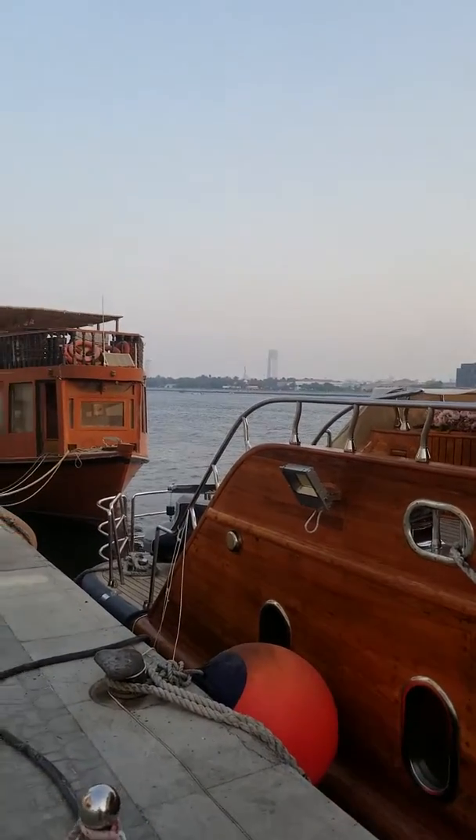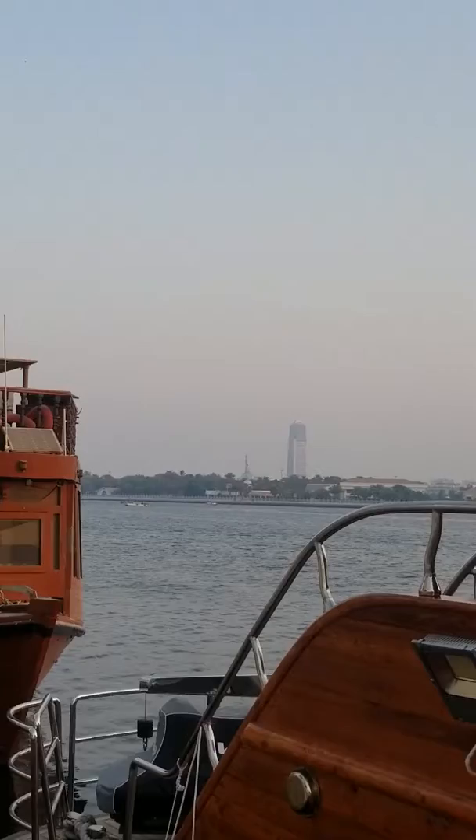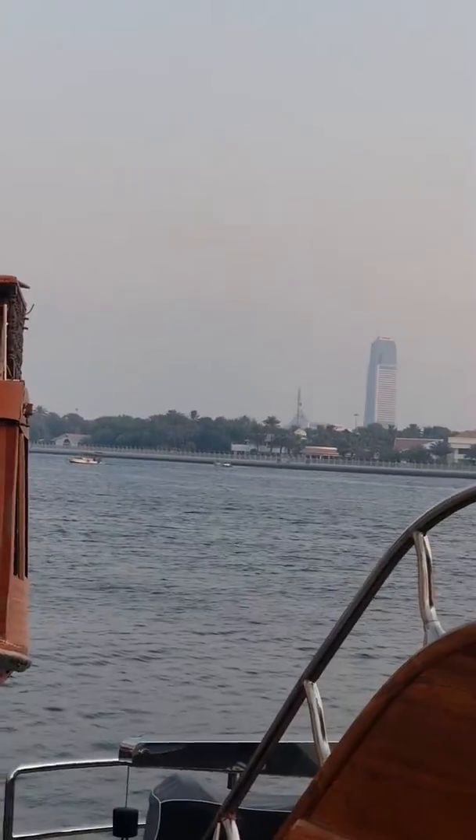The atmosphere here is great. I'll zoom in a little bit to show you more. You can see a few boats out there in the sea.